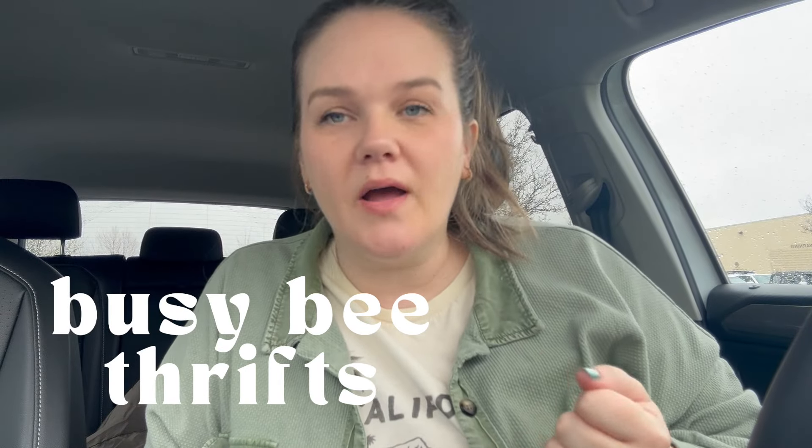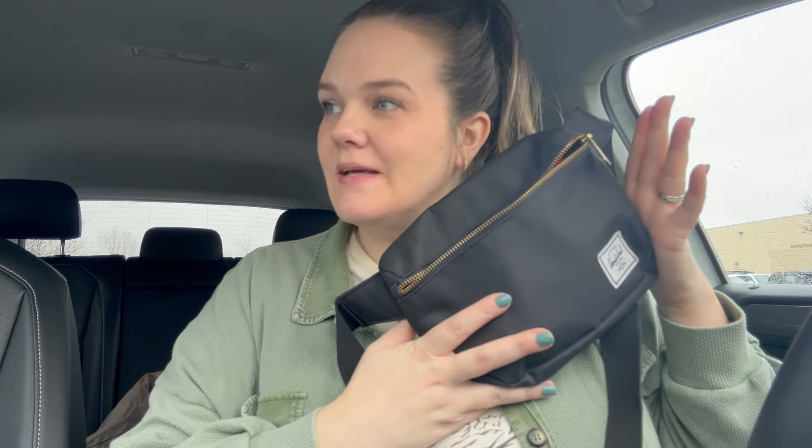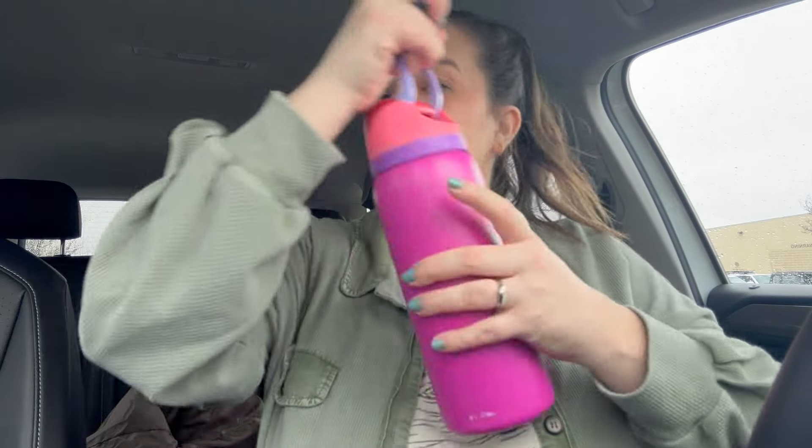Okay, we are here. We're at the glorious Goodwill Outlet and I'm so excited. I have my fanny pack, it's all packed and ready to go. I have my coffee and I have my fancy water bottle — it's not really fancy, but I really love this water bottle. Let's head inside.